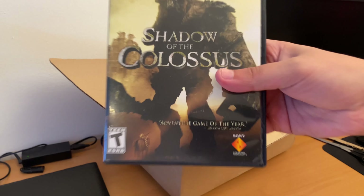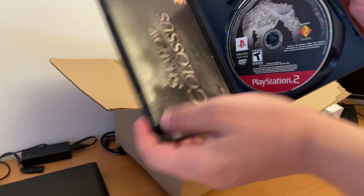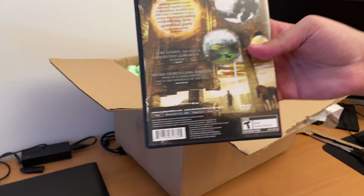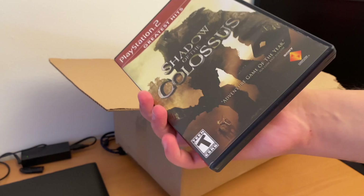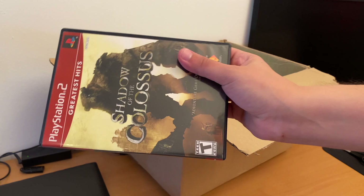Then we have Shadow of the Colossus: The Greatest Hits. Complete in box. I already have this game in Black Label, so now I have the Greatest Hits version as well.